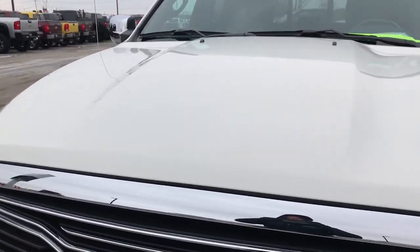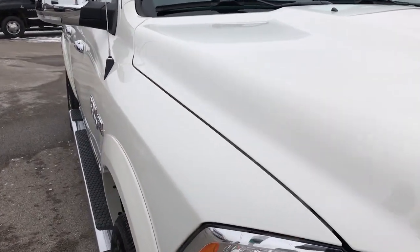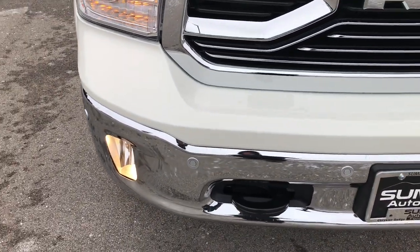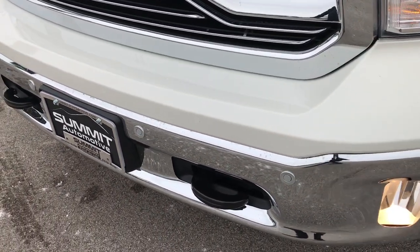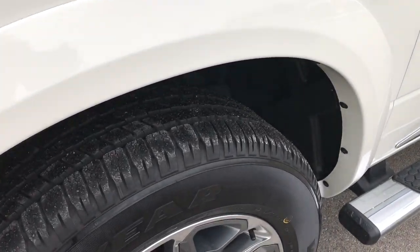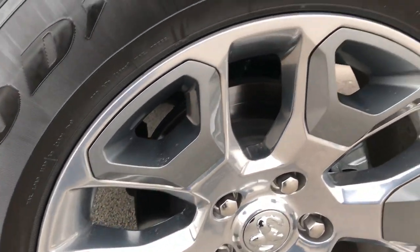Today we are checking out this super clean, like new 2017 Ram 1500 Crew Cab, 6 foot 4 inch short box. From this HD video you will be able to tell that this truck is like new all the way around. White Pearl is the color. This truck was purchased brand new from us by one of our managers here and locally driven.